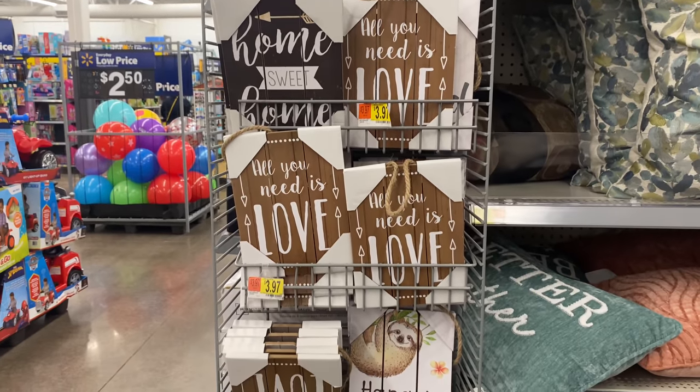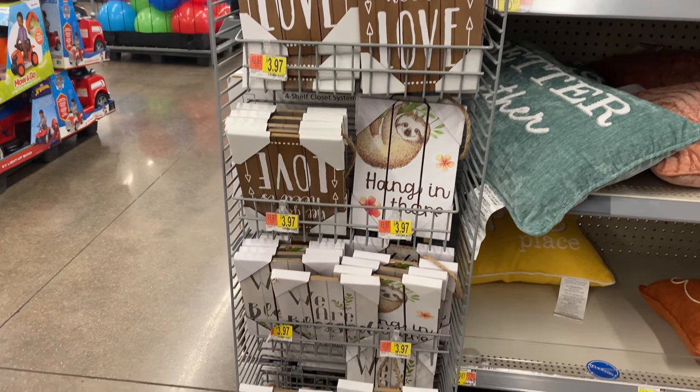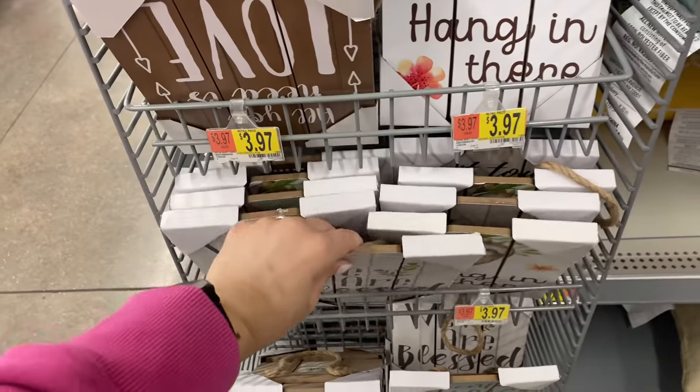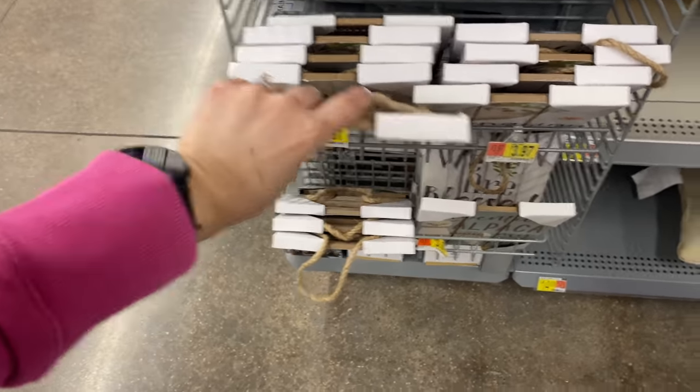These are so cute, and of course the buffalo check which is always so welcomed in a farmhouse style decor. Lastly, these little signs are so cute for $3.97 — I've never seen these at Walmart and I was passing by so I decided to include them in the video.